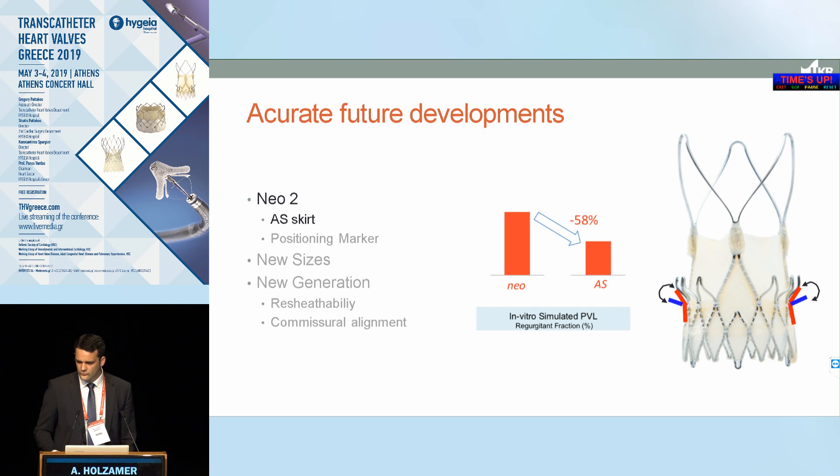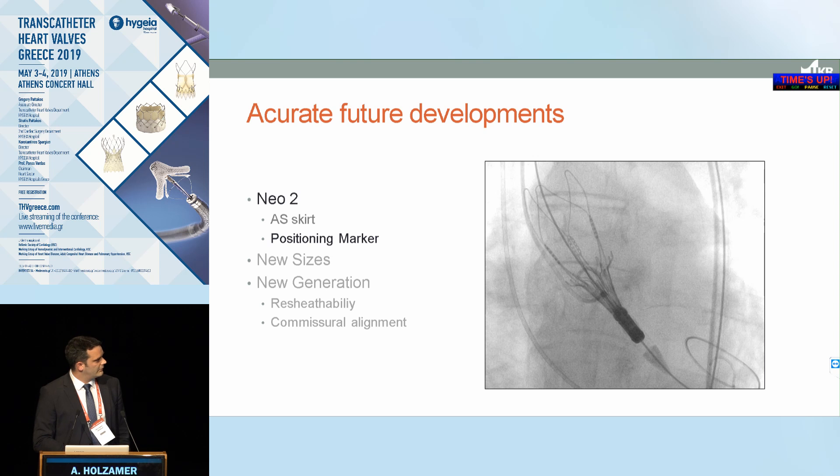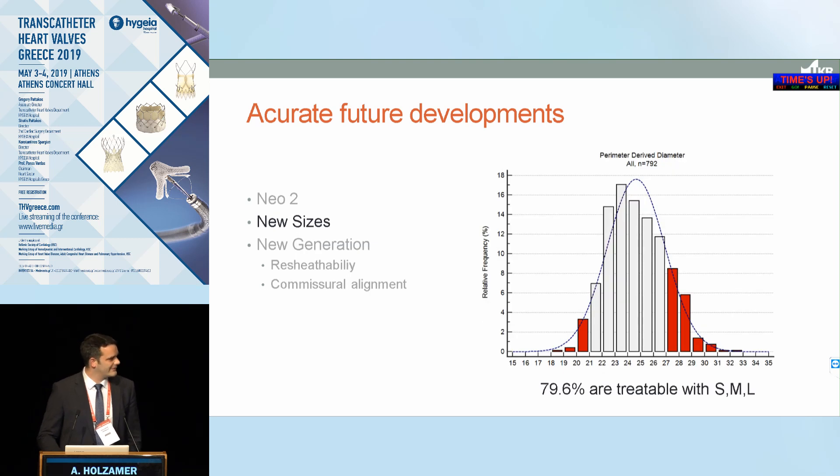Regarding the Neo2, we expect to receive this valve within this year. There are two improvements to the otherwise unchanged stent of the classic Neo. First, an extra skirt on the outer side — a flexible structure that works like an extra valve sealing the paravalvular region. In vitro simulation shows significant PVL reduction, and the limited data from 120 enrolled patients in the CE trial are very promising regarding significant reduction of paravalvular AR. Second, a position marker has been added to ease height positioning during the procedure.